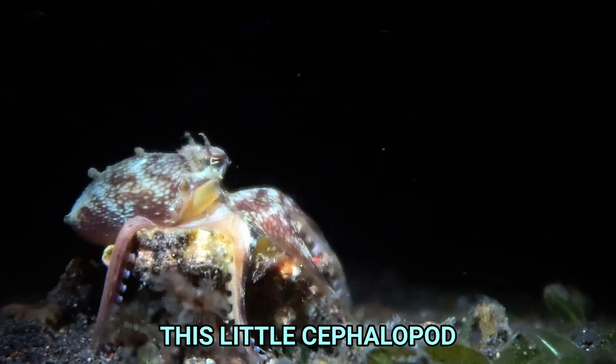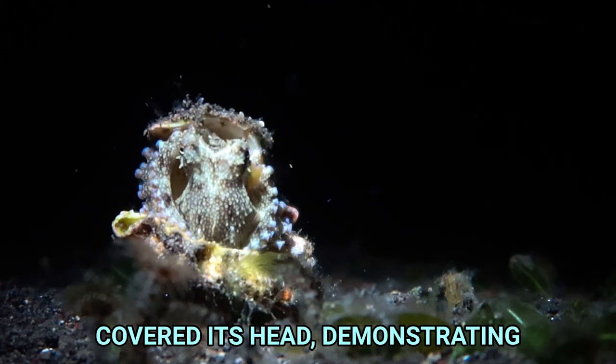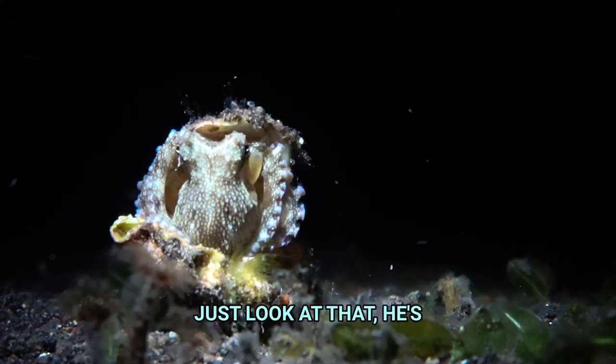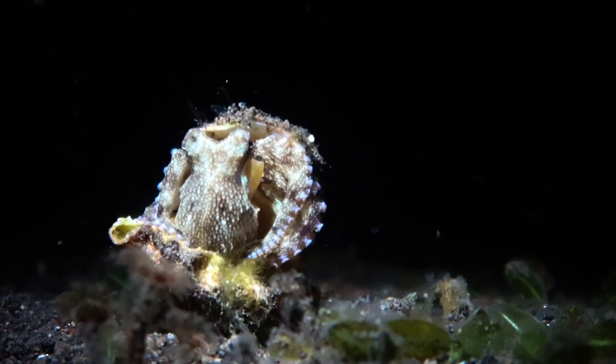This little cephalopod then got hold of another shell and covered its head, demonstrating incredible tool use. Just look at that — he's wearing a little shell hat. Very cute.